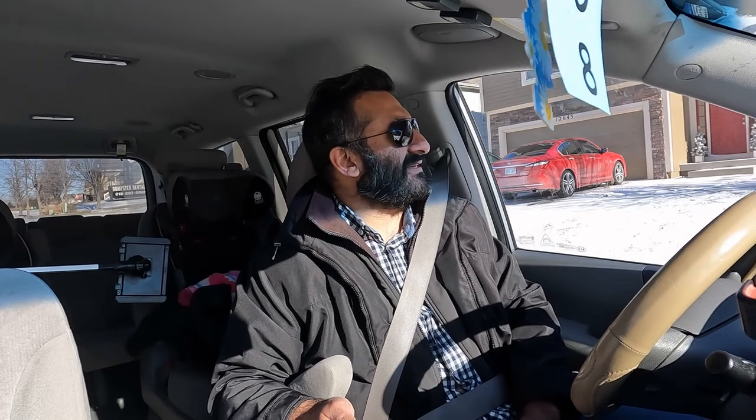Hey guys, today is January the second and I am actually on my way to meet a friend. We could not find a good spot to meet, which is why we decided to meet at the public library — the nearest meeting spot because it's cold and we cannot meet outside. It's a very nice public library, so let me show you around.